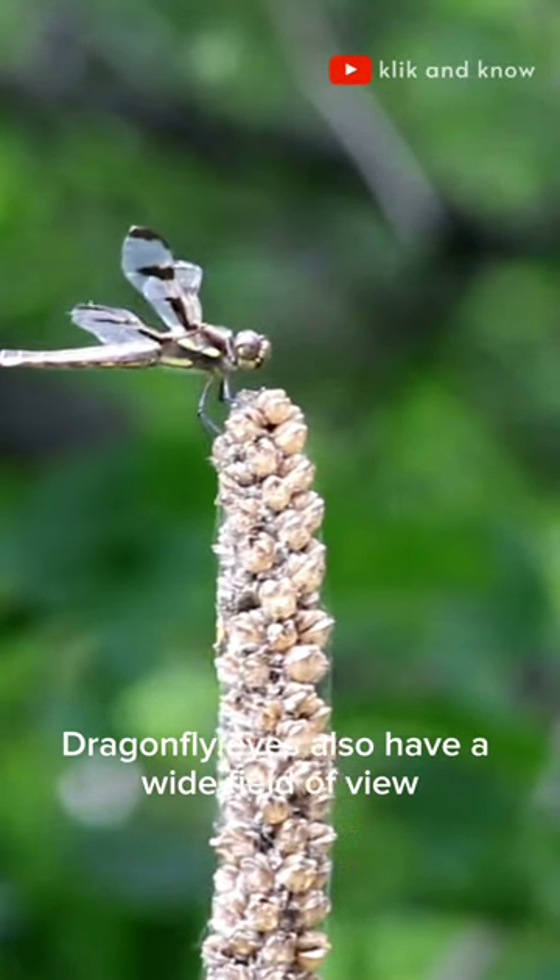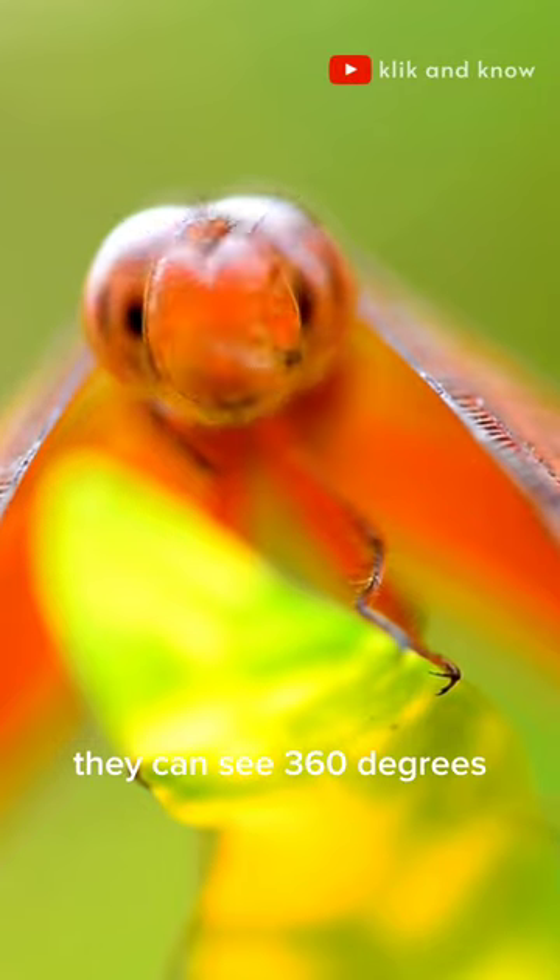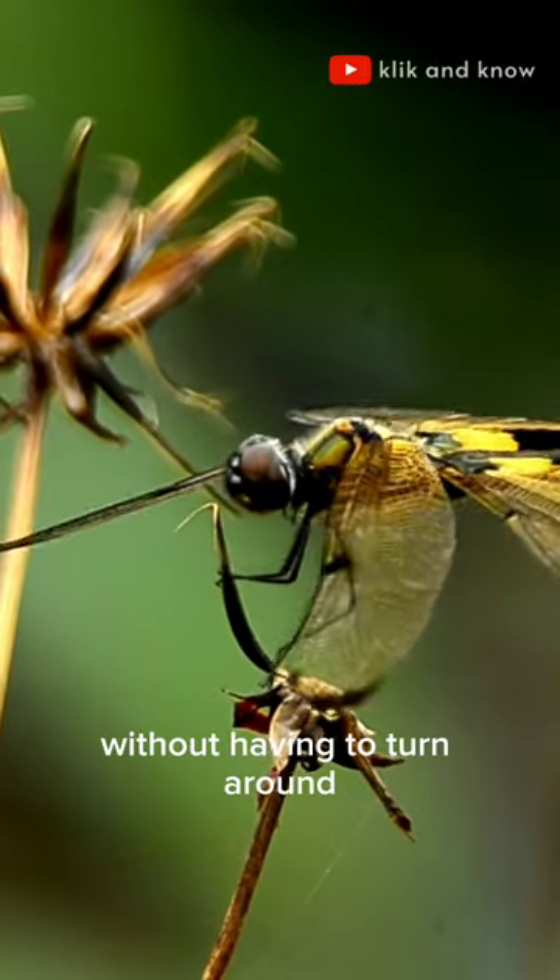Dragonfly eyes also have a wide field of view. They can see 360 degrees, meaning they can see what's around them without having to turn around.